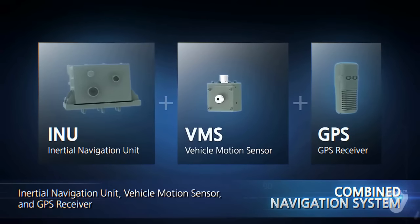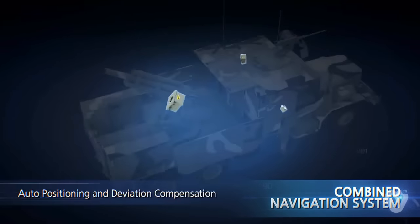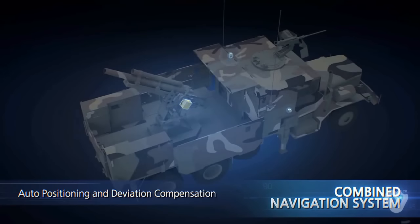The system transmits information of the gun to the automatic fire control system in real time. It guarantees firing accuracy by compensating for deviation in aim angle caused by the firing impact.